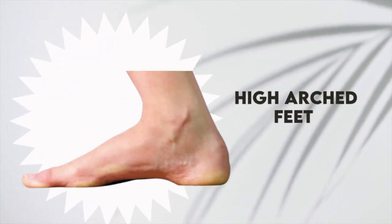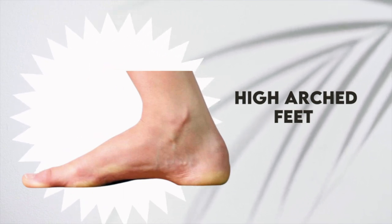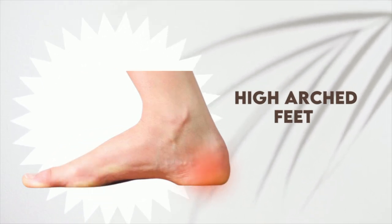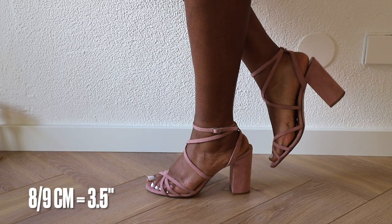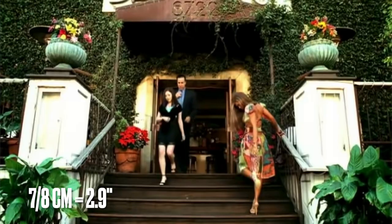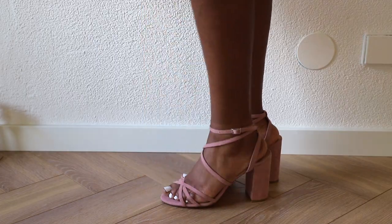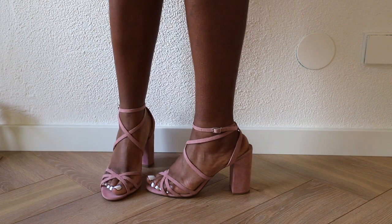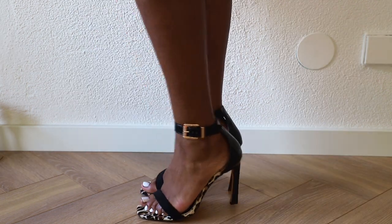The next foot type is high arch feet. You can recognize high arch feet by an abnormally high arch, and there's a lot of pressure in the balls of your feet and in your heels when you wear heels. With high arch feet you're able to wear slightly higher heels — around eight to nine centimeters — but to stay safe aim for seven to eight centimeters. You could go for heels with a platform or block heels, which give you better balance. Avoid thin single stiletto heels because the heel-to-toe motion creates shock in the ball of your feet.